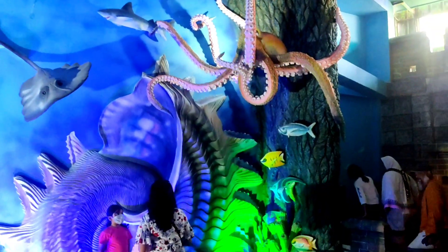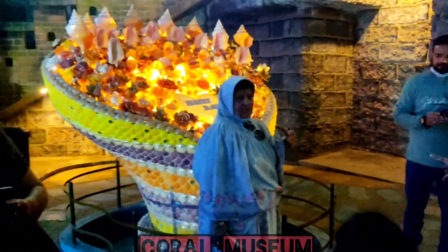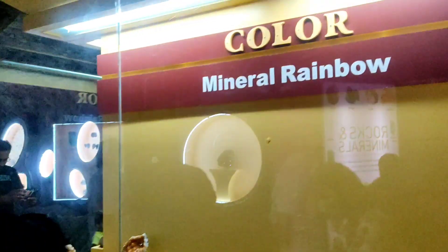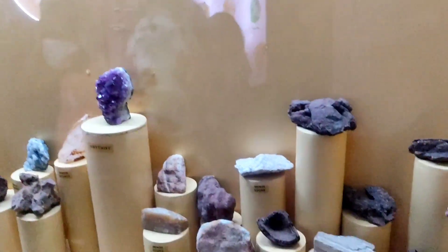So now you can see the Coral museum. You can see a famous statue here in the Coral museum.